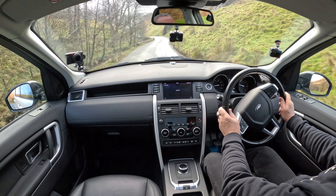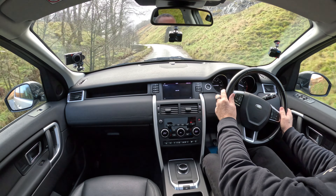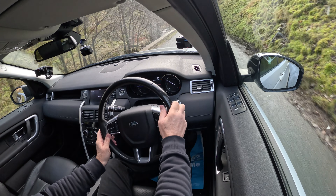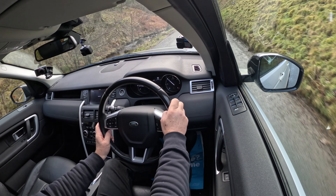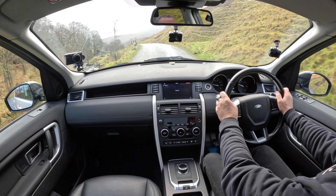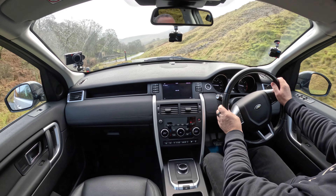It really is a lovely car and ideal if you live out in the country. We're supposed to be expecting a lot of snow as well in the next few days.